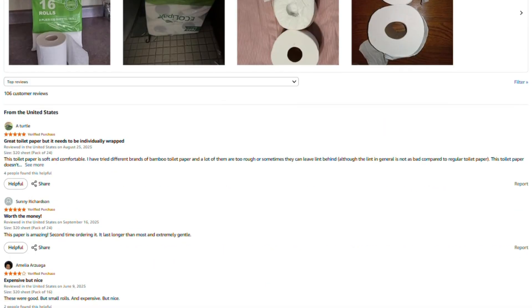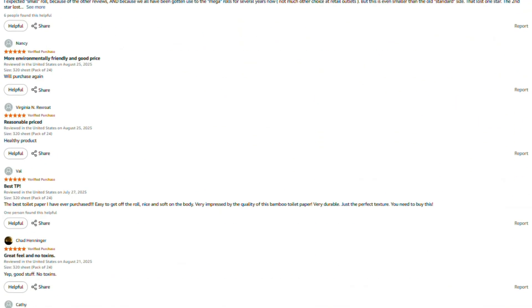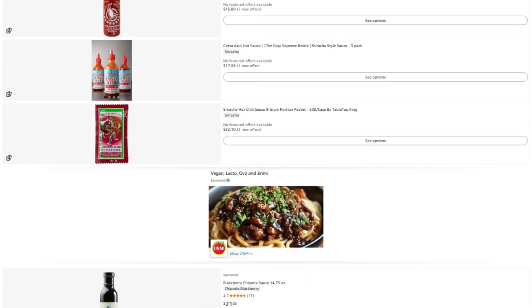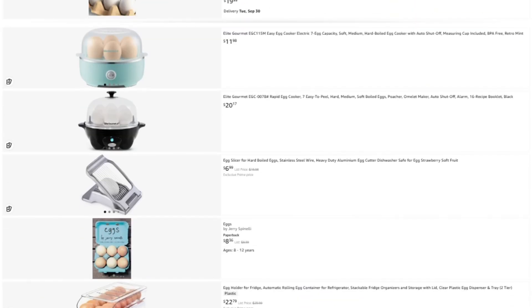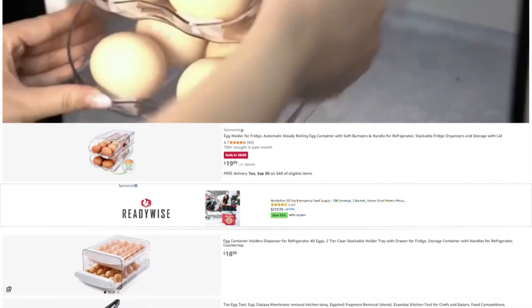If this review helped you out, saved you from wasting money, or helped you find something worth buying, here are a few ways to support what we're doing. First, I've put the link to this specific product in the description. If you want to check the current price or read more reviews, click through there. If you buy through my link, they toss me a few pennies without charging you extra.